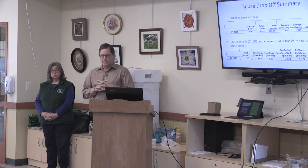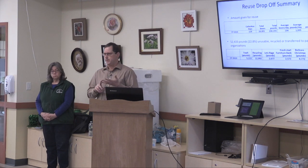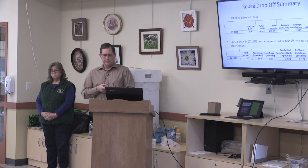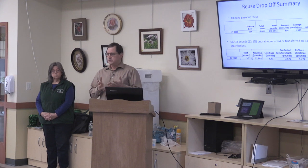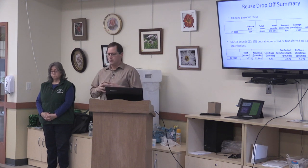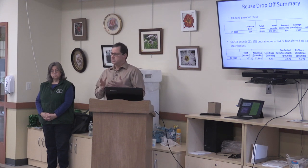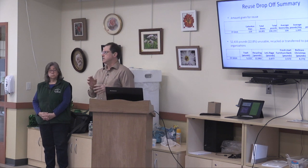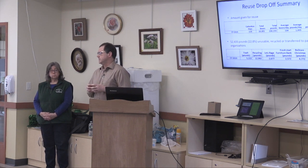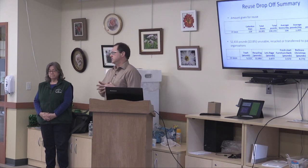Out of that 230,000 pounds, 52,000 pounds are not reusable — those get diverted to the trash or our recycling bins for paper, cardboard, rigid plastic, or styrofoam. We also have partnerships: furniture banks take some dishware and other household goods. We box up Christmas items that come in year-round and that gets stored for Habitat for Humanity's fundraiser around Thanksgiving. If you go to the Holiday Hootenanny, a lot of that material might have come from us.